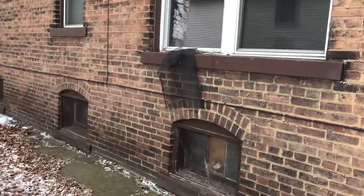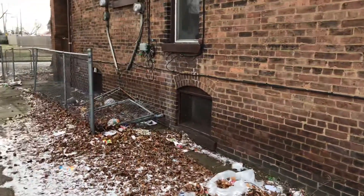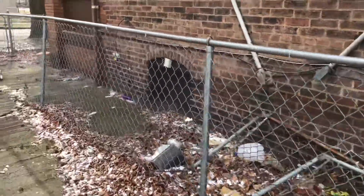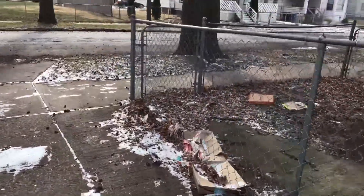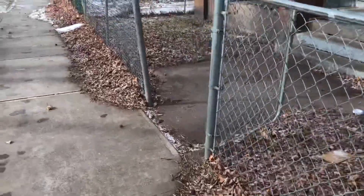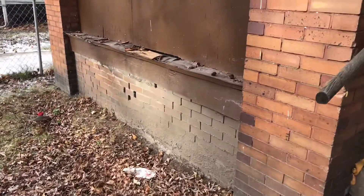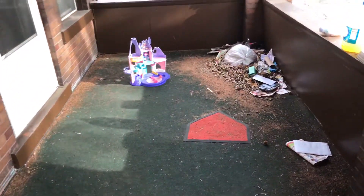We're at the apartment number one yard. We have screens out of the window. We have a broken window. We have the front porch with some rotted wood that needs to be repaired, and trash needs to be removed from the porch.